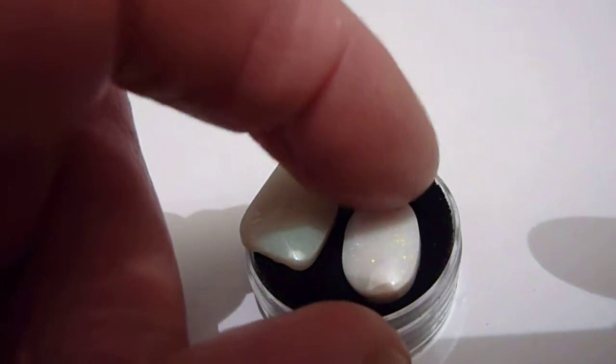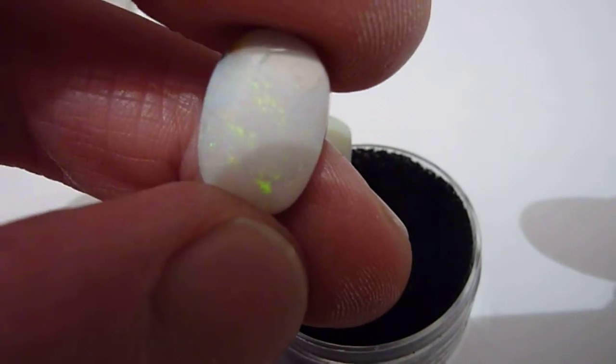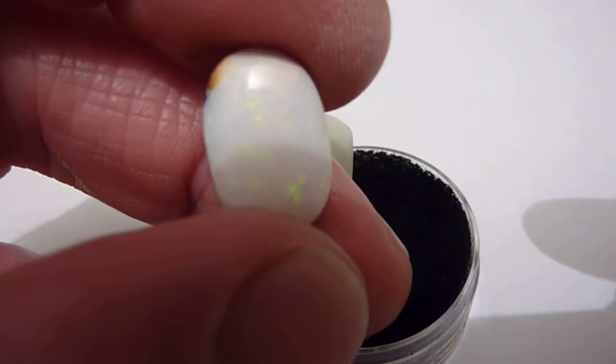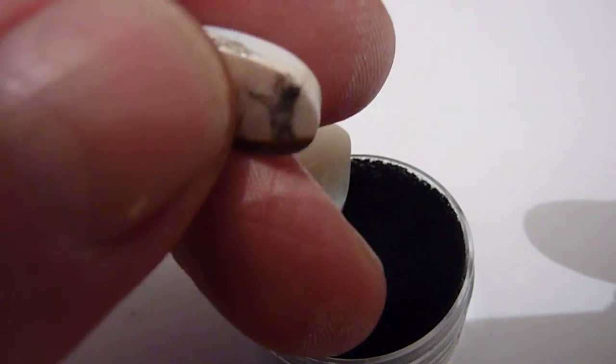The other is polished on both sides, is oval in shape, and again just pin fire flashes of green and yellow. There is a little bit of a dull patch at the end here.